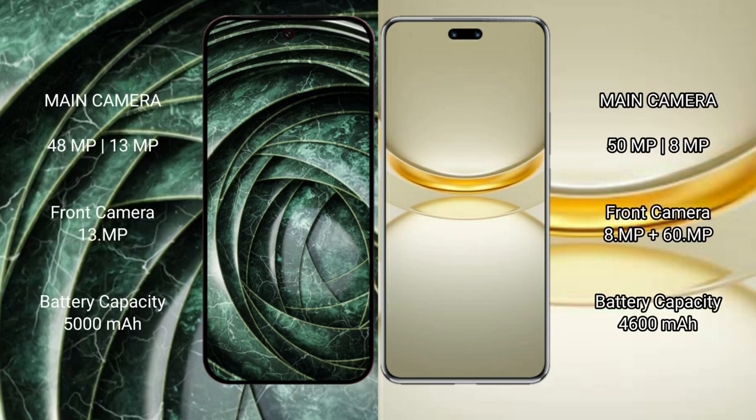Google Pixel 9a rear dual camera setup: 48MP plus 13MP, and a 13MP front camera. Huawei Nova 12 Ultra rear dual camera setup: 50MP plus 8MP, and dual front cameras of 8MP plus 16MP.